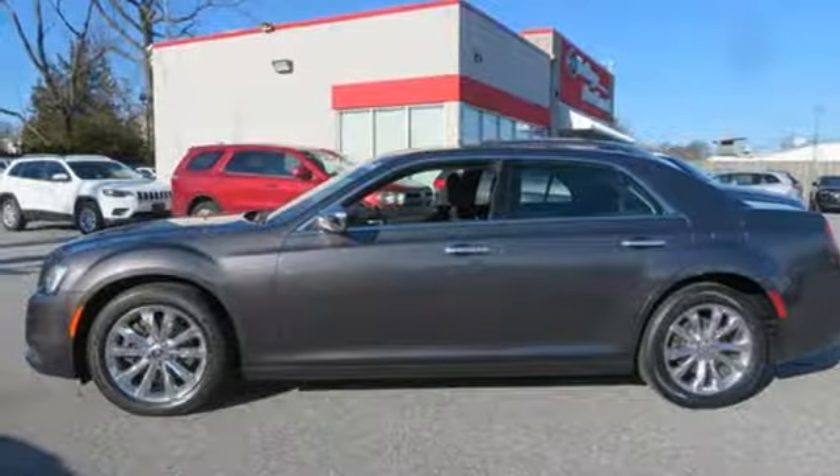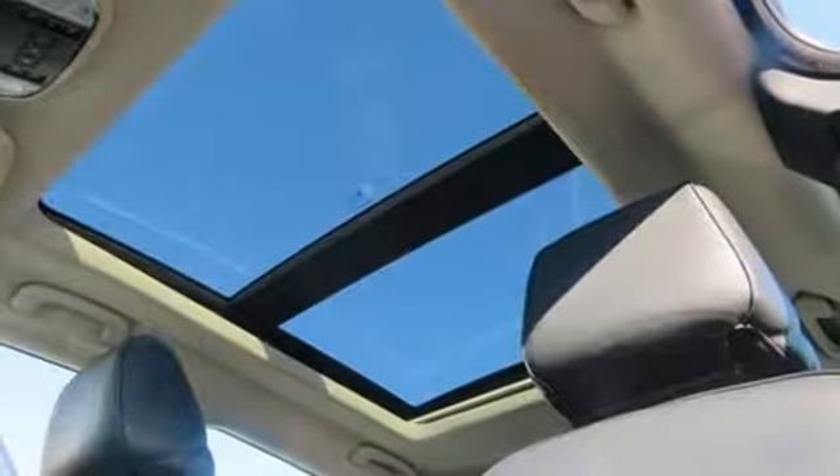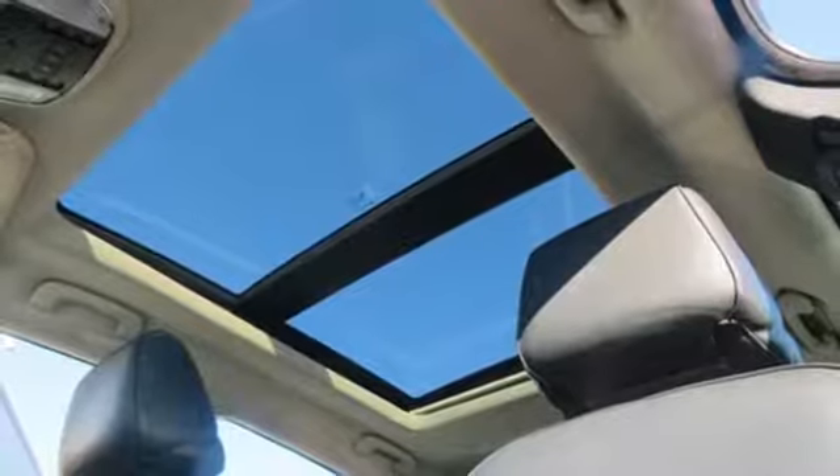Chrysler — where bold ideas merge with brilliant innovation. There's even more to see in person; take it for a test drive today.